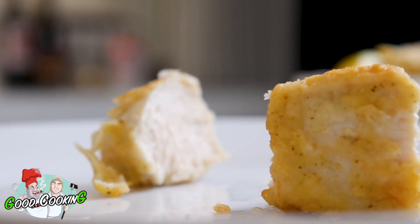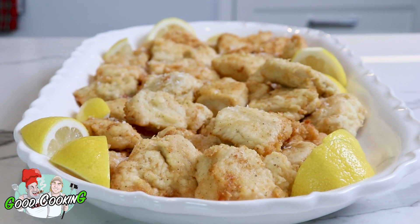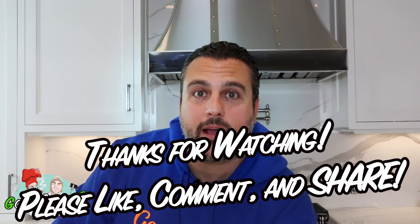If you want this recipe — and I know you do — the recipe is in the description below, and from our house to yours, bon appétit.